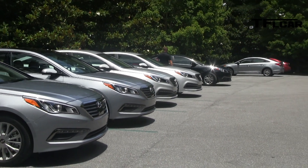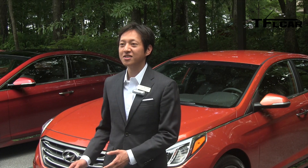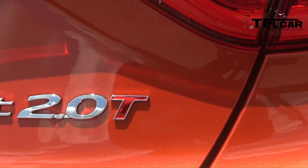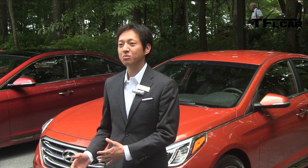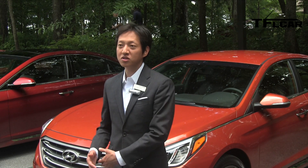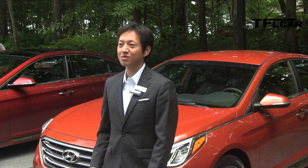Then you have your Sport 2.0T model, which has all the Sport exterior items. In addition, it has a dedicated interior — a D-cut steering wheel, more aggressively bolstered leather seats, and aluminum pedals. And then the last trim is our Eco trim, which is very exciting. It's our 1.6-liter turbo GDI four-cylinder mated to a 7-speed dual-clutch transmission.